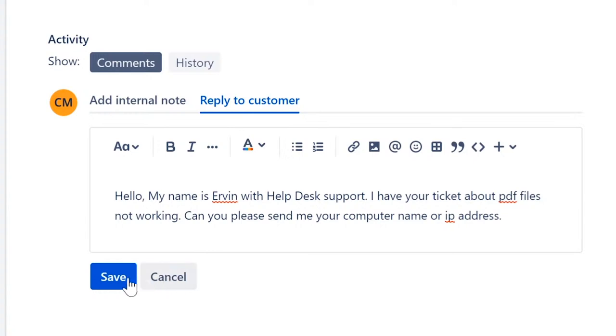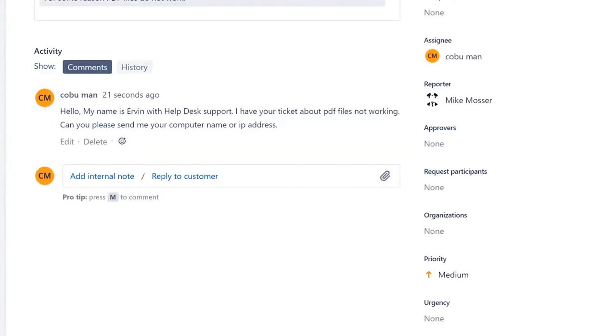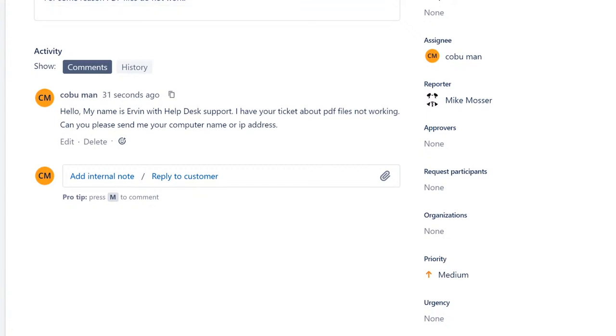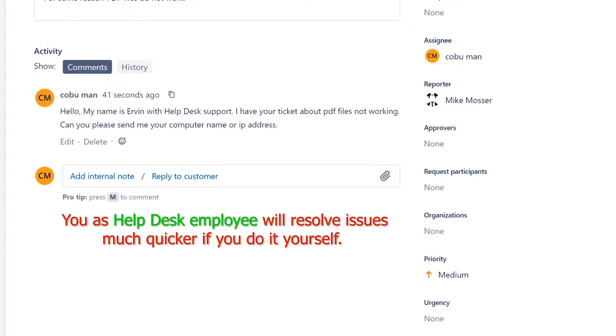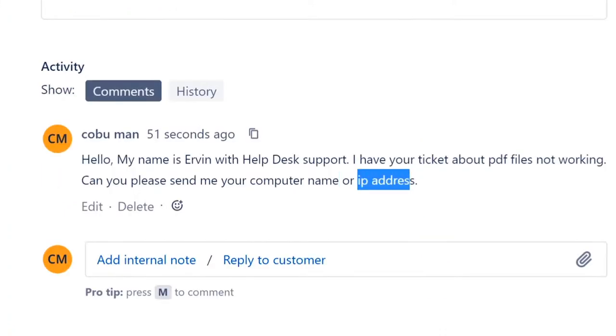Clicking 'Save' sends an email to the customer asking for that information. The reason we need their computer name or IP address is because we'll need to access their computer with remote desktop to resolve the issue. It's preferable to fix the issue yourself rather than telling the user how to fix it, though that depends on company requirements.